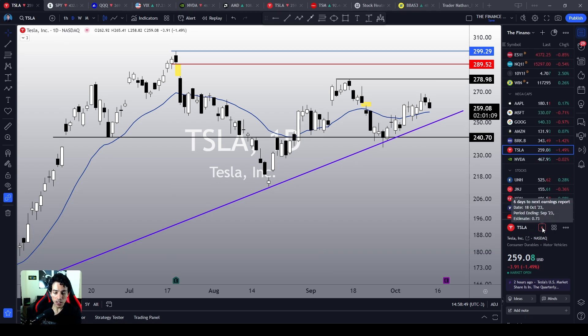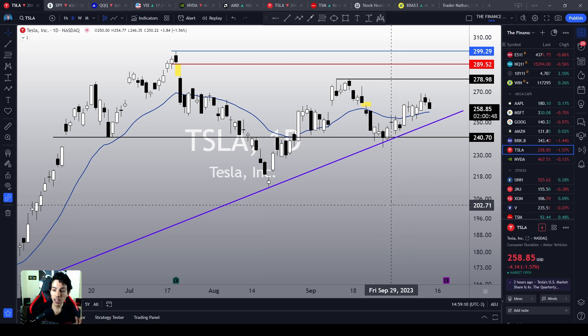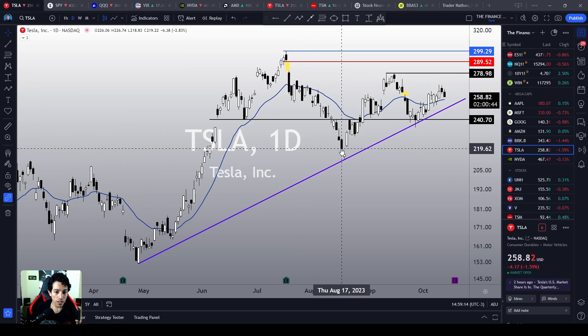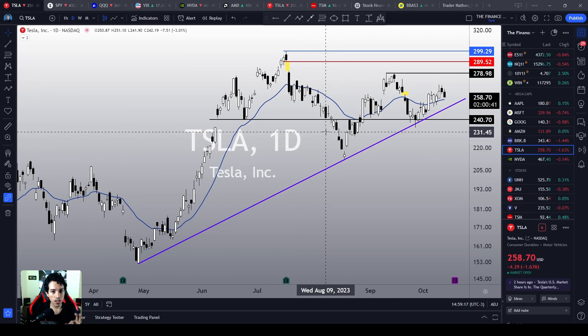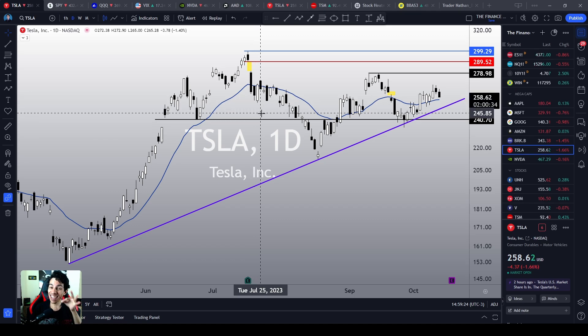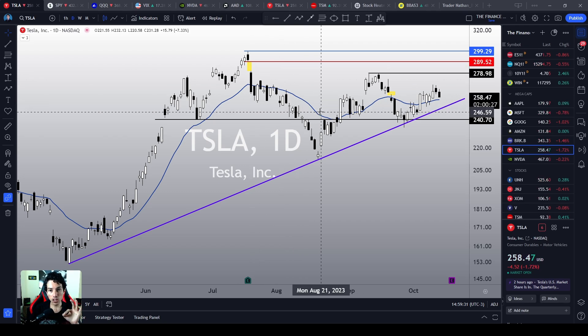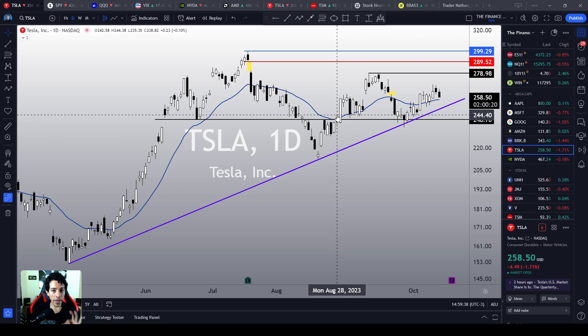There are earnings in six days — this could be a major catalyst, right? Yes, but earnings usually produce short-term volatility for one day or two, and then Tesla follows the broad market again. Earnings are not that important — people always overestimate earnings. If we look over here, earnings aren't a main catalyst for us right now. But Nathan, Tesla crashed over here last earnings. I already explained it — Tesla only technically reversed because the S&P also reversed. Believe me, earnings are not a major catalyst. They're only a major catalyst for one day or two, but they're not going to dictate Tesla's main trend.